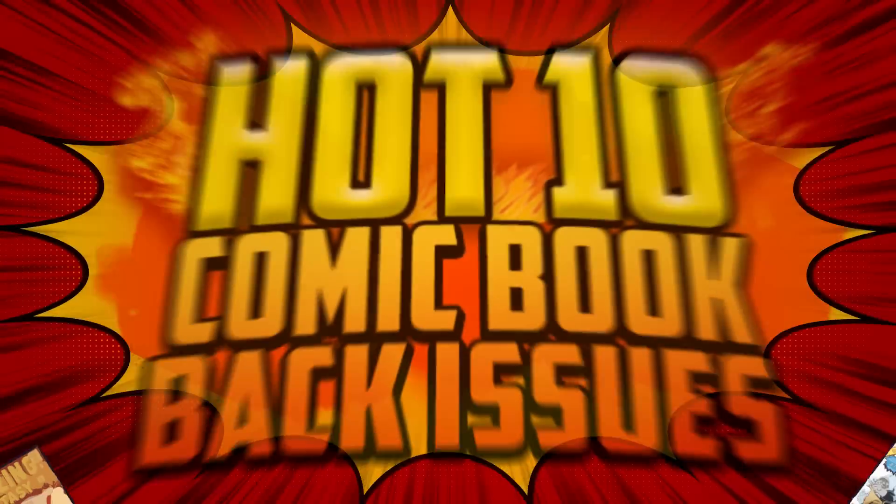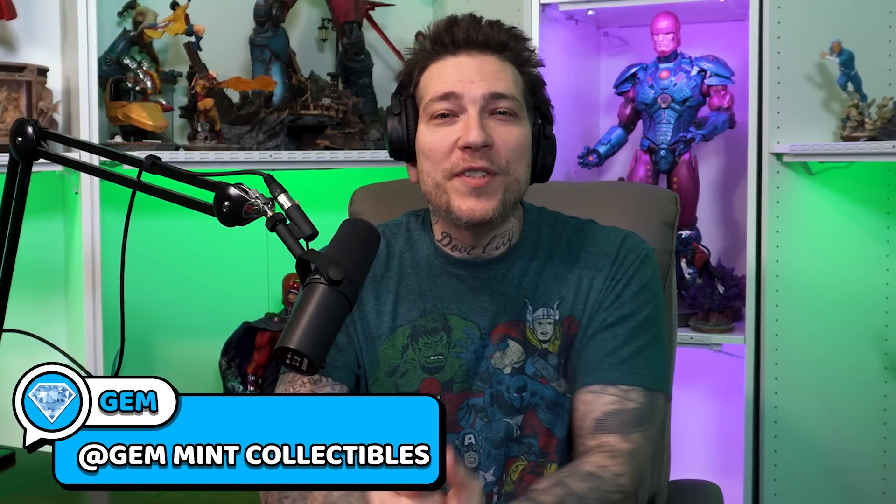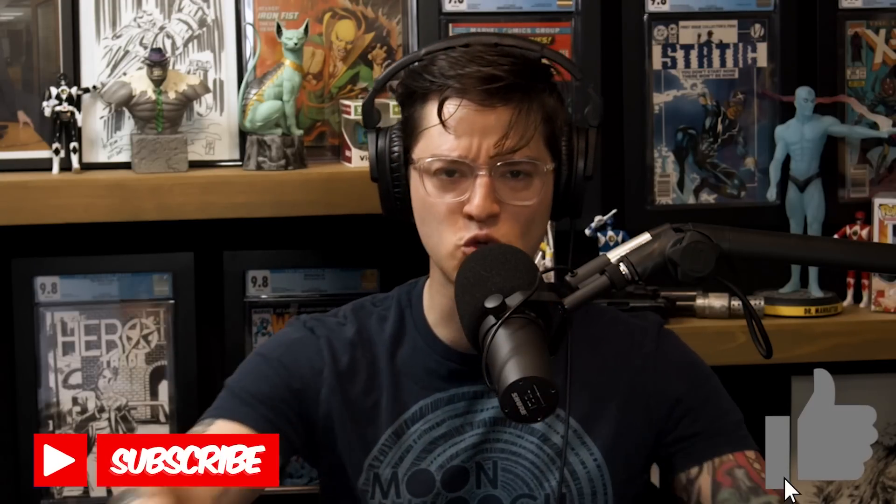Comic fam, it's officially happened — there are too many hot comic books. Another week, another list of the comic books defining this generation of collectors. We got the kingpin on the mic, the leader of the Jempire, Jem Mint from Jem Mint Collectibles. This is the first video we're recording post us both seeing Doctor Strange Multiverse of Madness, and I'm interested to see if the list turned out the way you thought it would. Slap the like and hit the subscribe button — we're here every single week for the comic community.